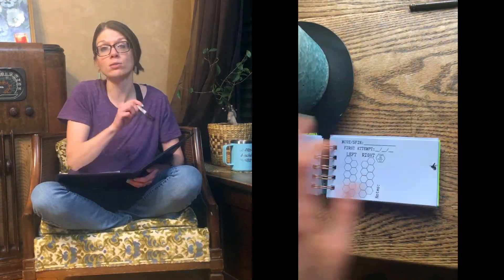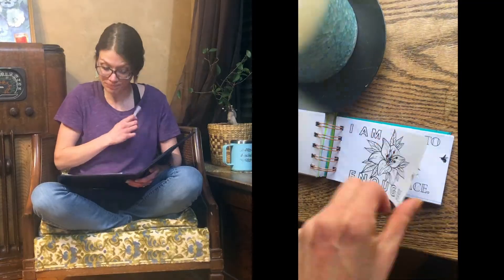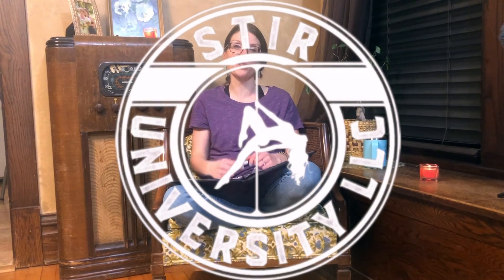Hey, today we're going to be reviewing and optimizing our goals. This is going to be part of a series, so if you haven't seen the first video on how to set up this tracker, pause this video, hop on over to that video, get your free download to get this template so you can follow along, get that set up, and then come back here. My name is Rochelle, I'm a certified pole fitness instructor with Stir University.